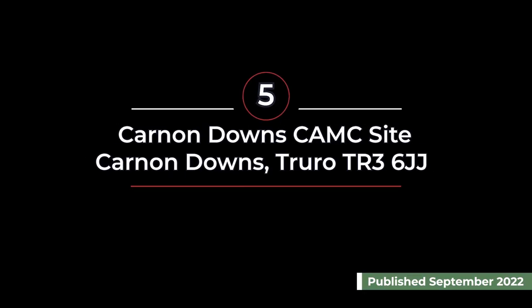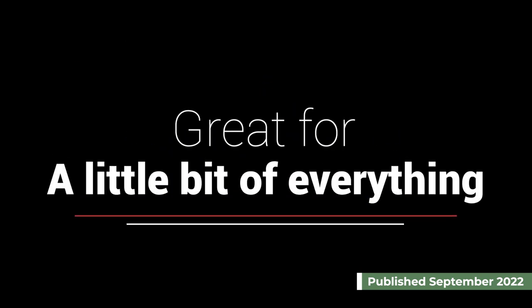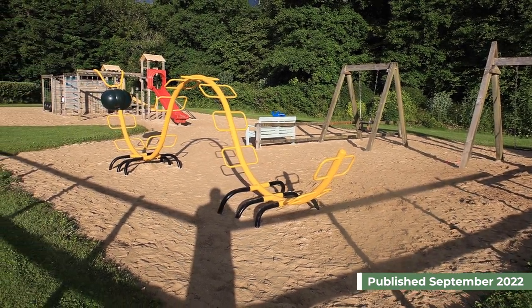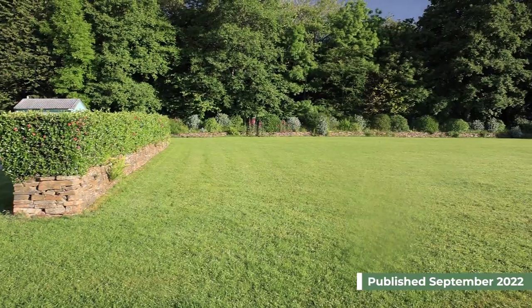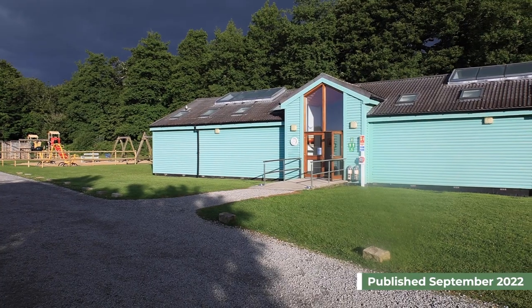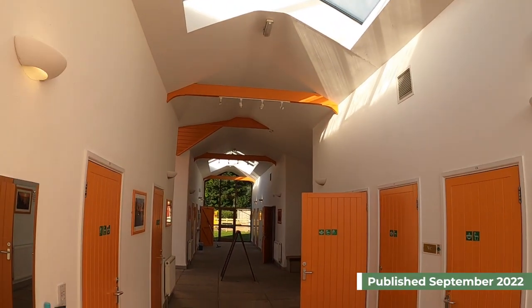Last but by no means least, we have Karnan Downs in Truro. This site has a little bit of everything. It has a play park and a games room for the kids, along with a big field for ball games.